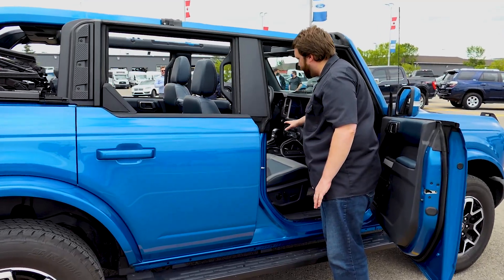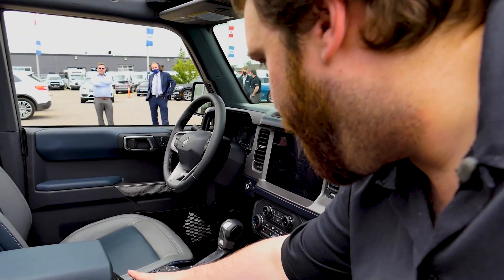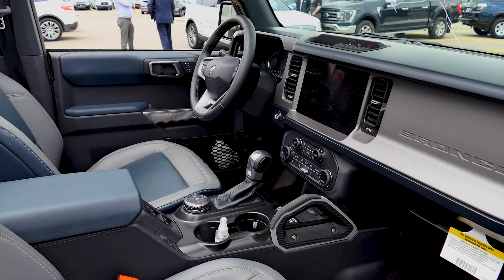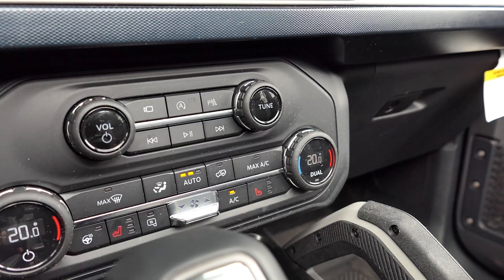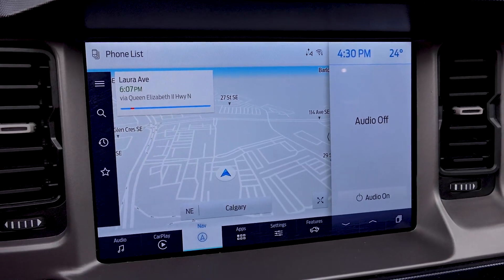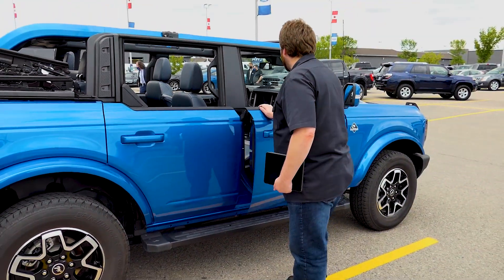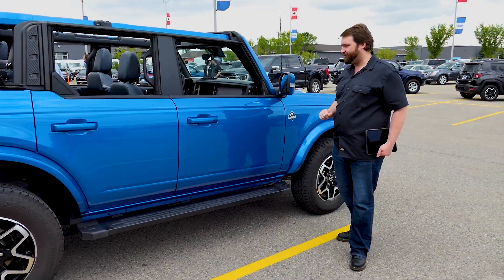Coming back around to the center console, you do have your electronic windows all controlled from that center console. They're keeping minimal electronics in the door as needed. Wireless charging and a nice big screen. The Bronco is looking really good. 60-40 fold-down seats in the back, and plenty of easter eggs to keep you entertained.